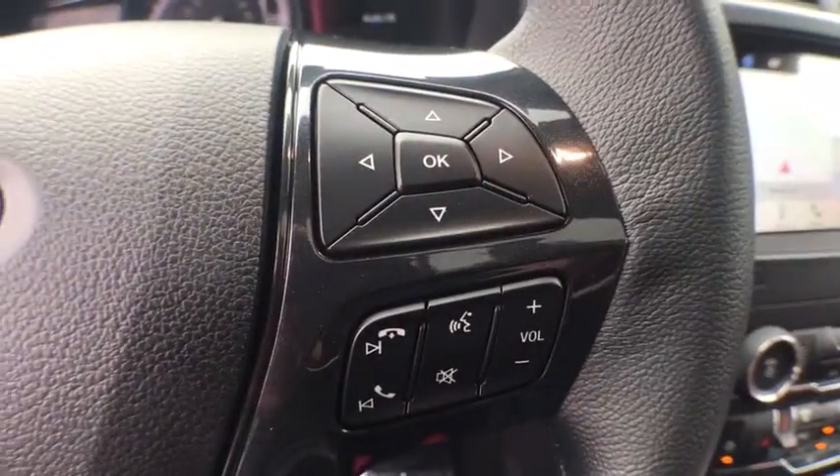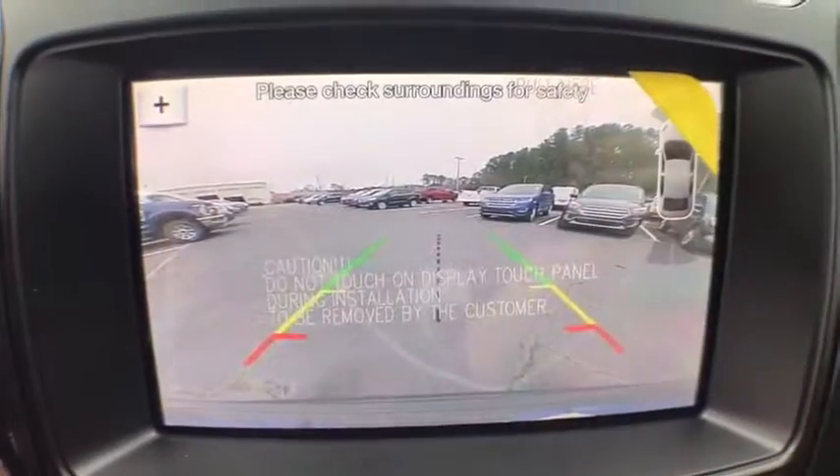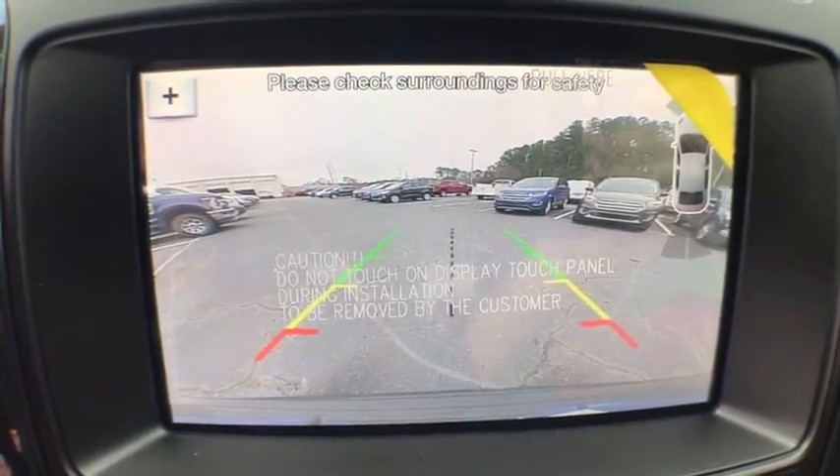Security system, rear window defroster, tachometer, overhead console, brake assist, remote keyless entry, panic alarm, front bucket seats.